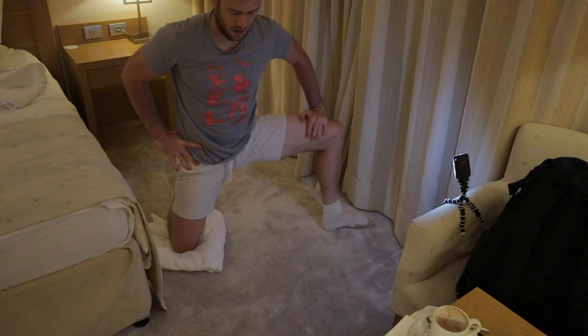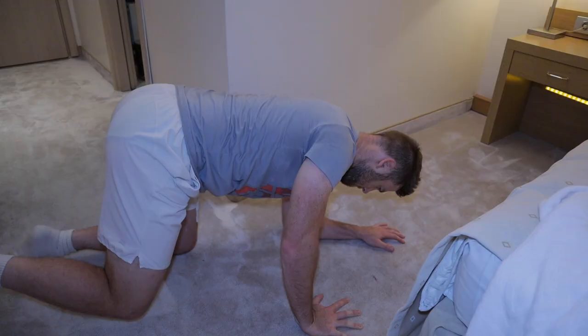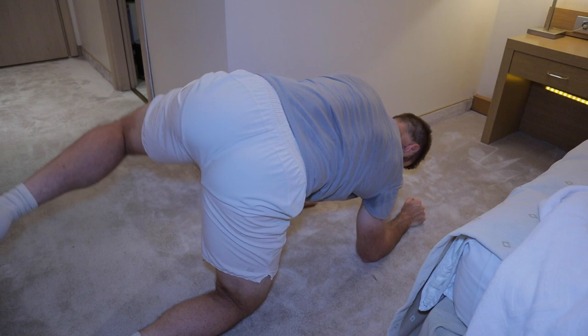Another stretch. Another mobilization exercise. Showing off my great flexibility. What? It was almost 90 degrees.